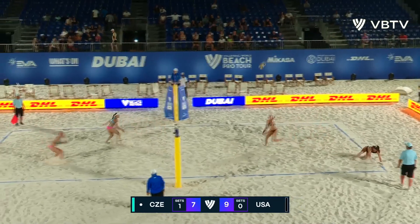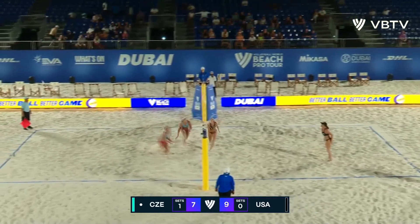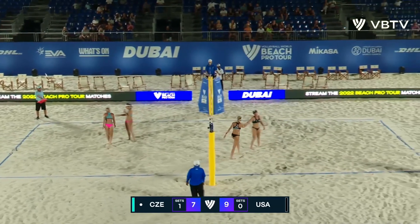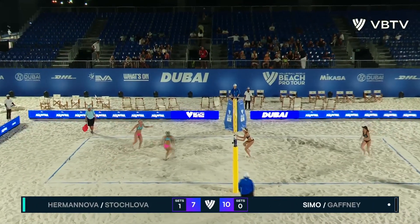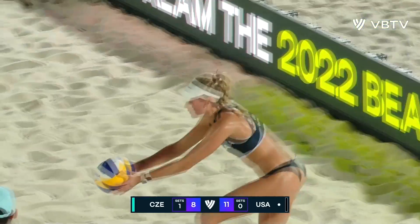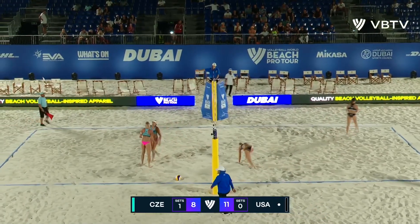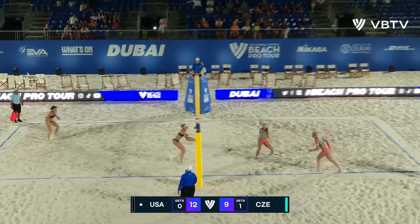Jess Gaffney pulling on the tight set, and Stoklova just dropping that little poke shot right in front. Trouble pass from Gaffney — Simo gets there, free ball coming in for the Czech Republic. Big swing dug by Simo. Stoklova dug again by Simo — perfect tomahawk dig. Open net swing for Savvy Simo, and that is going to go down almost every single time. Marie-Sara Stoklova with a really nice line swing, then a back set into the angle around the pulling block of Gaffney. We have the Americans leading the Czech Republic 12-9 after losing set number one.